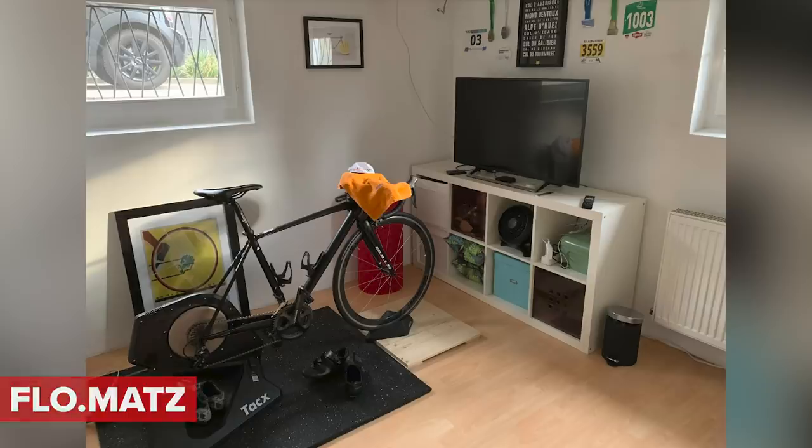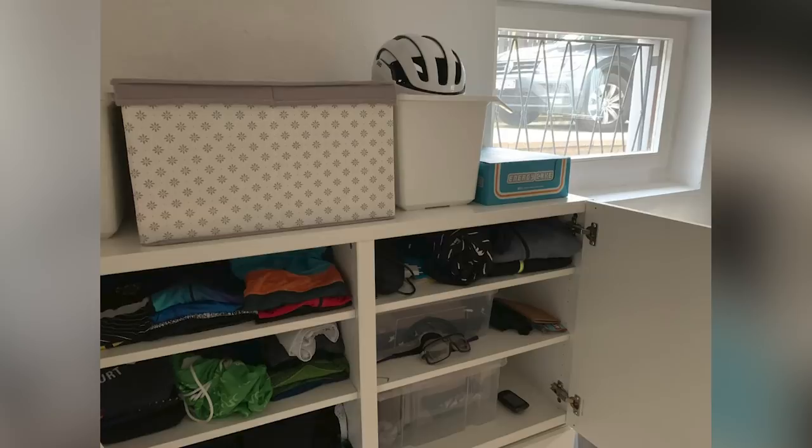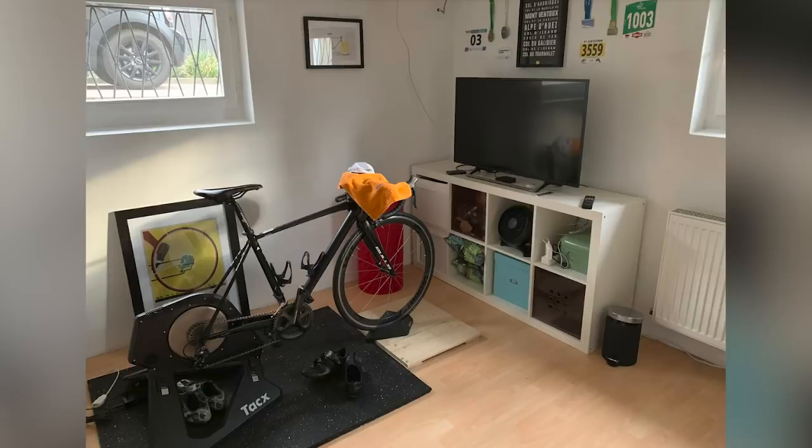We've got a great submission in from Flo Matt. Straight after buying his house and finishing the renovations, he cracked on with his pain cave — adding anti-vibration and sweat mat, an Ikea shelf, and a big TV with a fan built into it. He's also got some nice prints, another shelf to store cycling bits, and he's even got his medals up along with a lot of race numbers, which I'm guessing over the years is just going to be plastered with them.